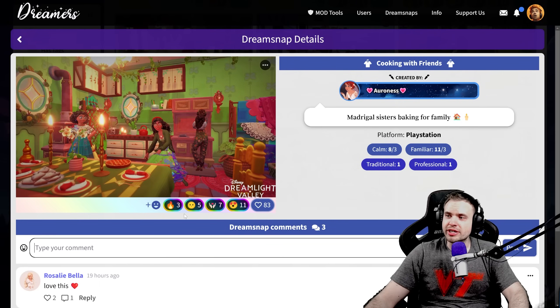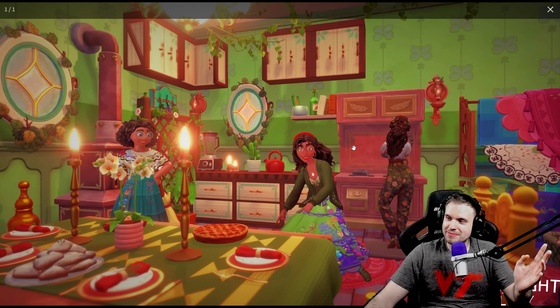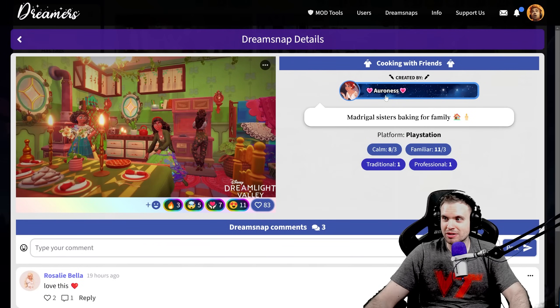We have Aoronas — Madrigal sisters baking for family. That is a cool looking feast, and a little plant in the middle. That's so cool. I love when people creatively use mannequins. It has such strong Encanto vibes — this whole thing. Beautiful colors. Just flawless. Incredible work, Aoronas.